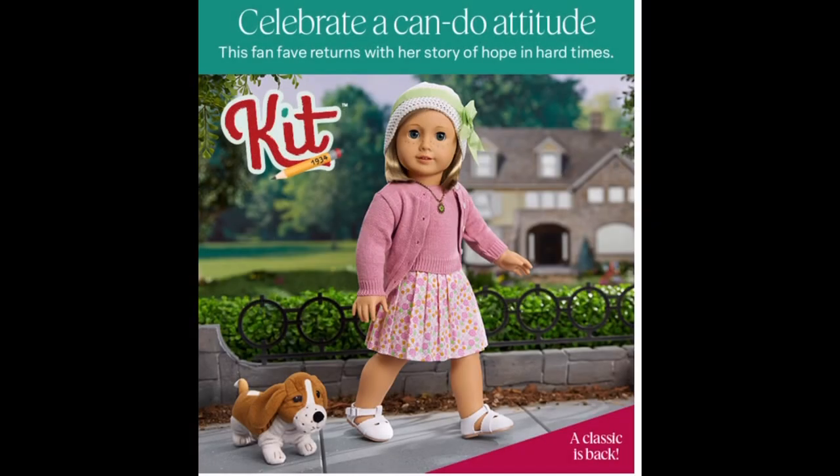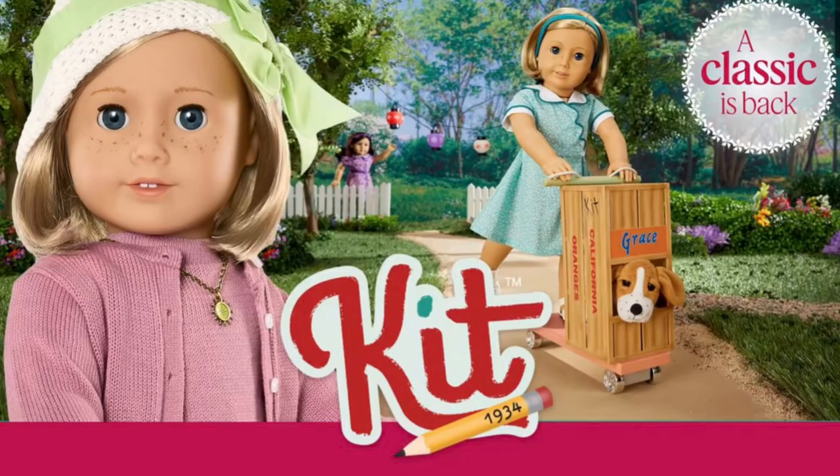Hi, this is rainbowunicorncat1. I woke up to a big surprise this morning. If you're a Barry member then you probably received the same email from American Girl as I did. It looks like Kit and her limited collection are available on the website right now. Let's take a look at which items are back.